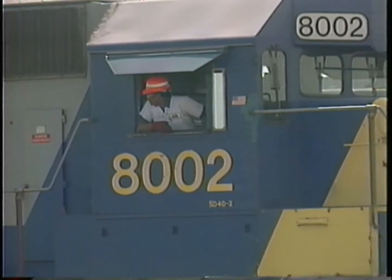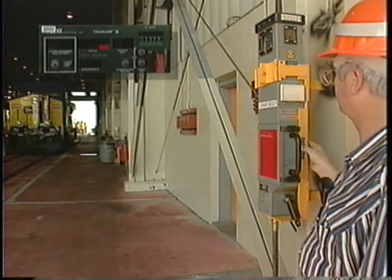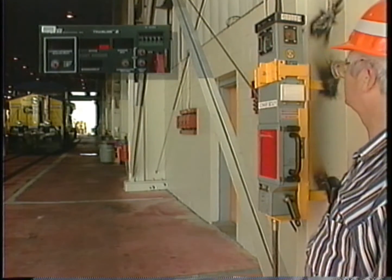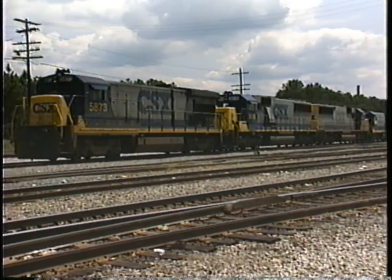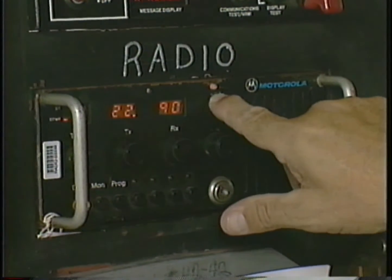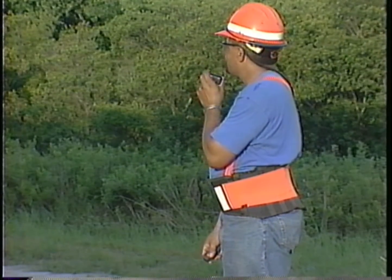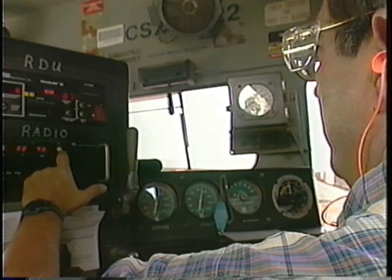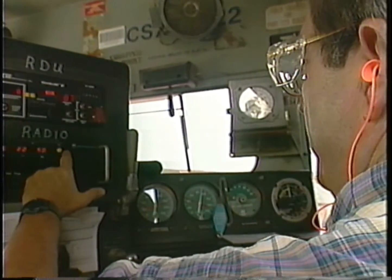Before a locomotive is dispatched to an outbound train, the locomotive servicing center is responsible for bench testing its HTD to determine that it's functioning properly. Before a train can leave the yard, the HTD has to be armed. Remember, a proper job briefing must be held prior to performing this procedure. When preparing to arm the HTD, the car inspector or other employee should be communicating with the engineer to make sure that they are each in position and ready to complete the arming procedure.